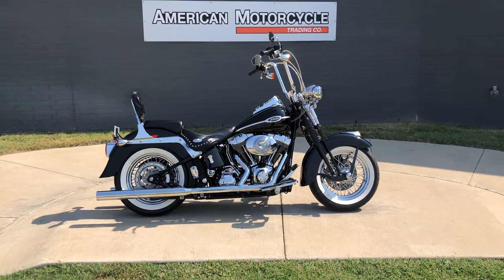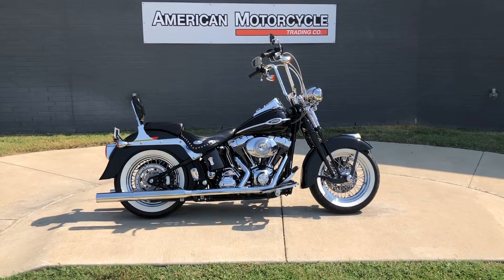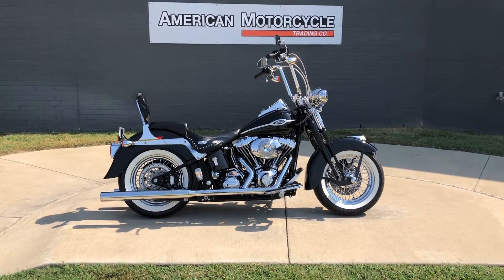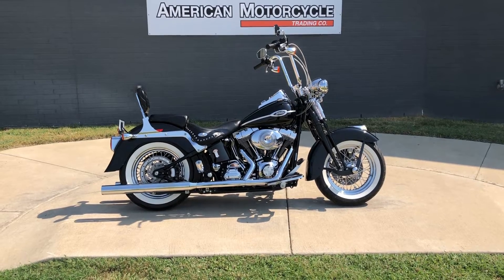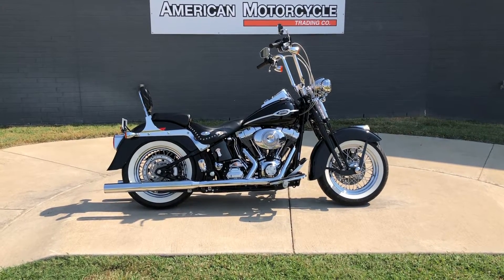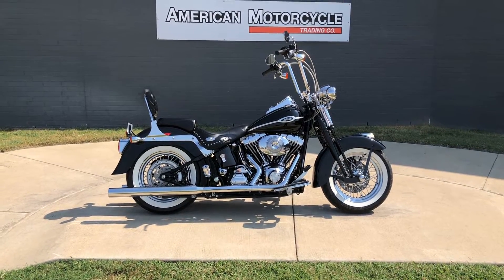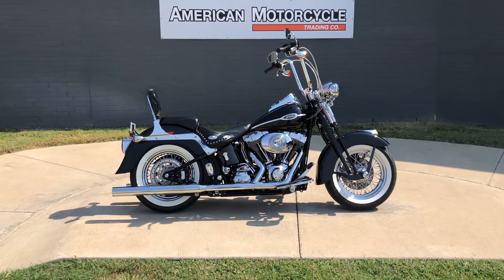Howdy folks, this is Rusty with American Motorcycle Trading Company here in Bedford, Texas. Got a 2006 Harley-Davidson Springer Classic. If you'd like to know more about it, such as pricing, or if you'd like to view the Vinsmart VIN report, which is very similar to a Carfax, you can click on the link below in the description and it'll take you directly to our website.